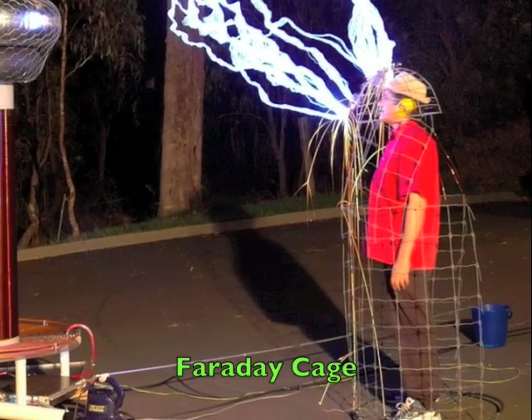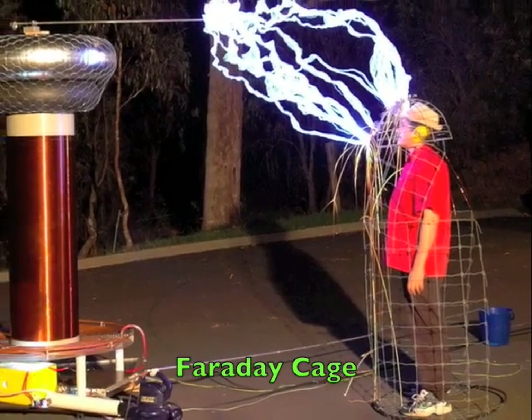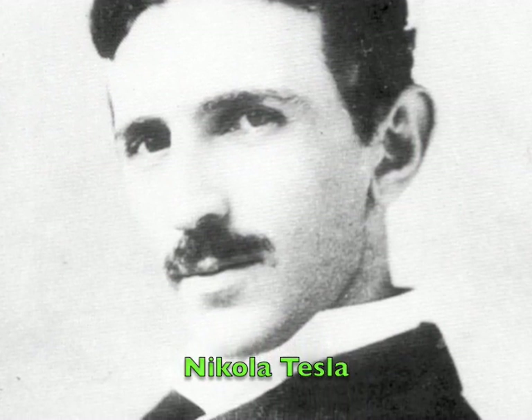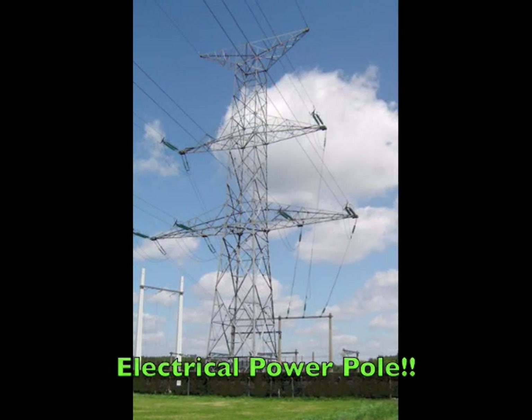Physics explores our world and explains how a seesaw works, how hot air rises, and how sound waves travel. Physics explains how electricity works, how magnets attract, and how light travels in waves. Physics is fascinating!